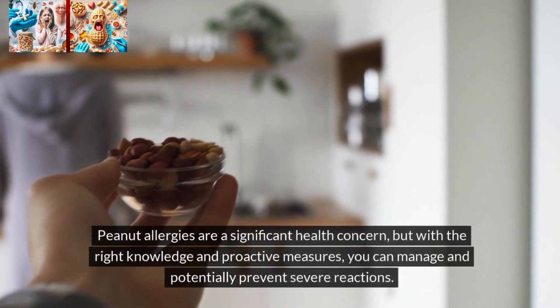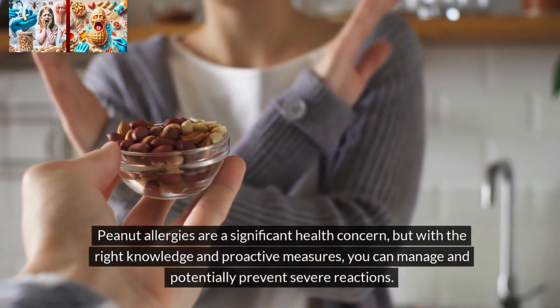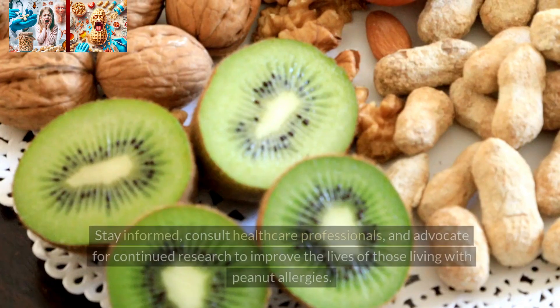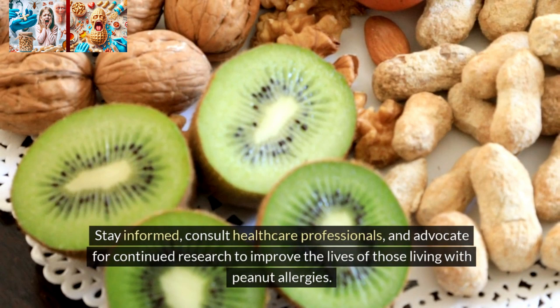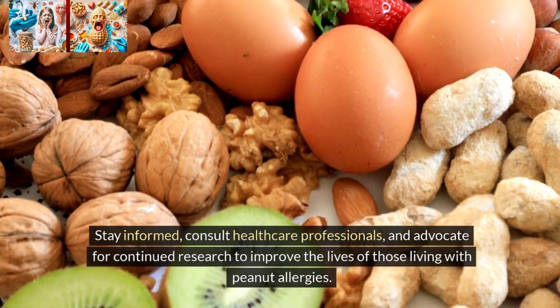Peanut allergies are a significant health concern, but with the right knowledge and proactive measures, you can manage and potentially prevent severe reactions. Stay informed, consult healthcare professionals, and advocate for continued research to improve the lives of those living with peanut allergies.